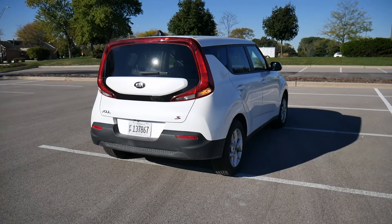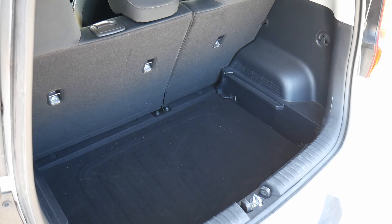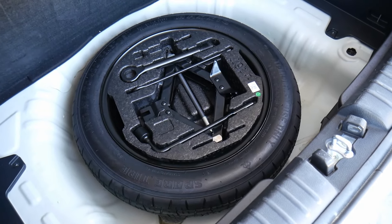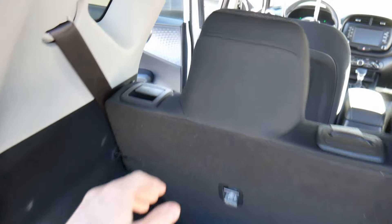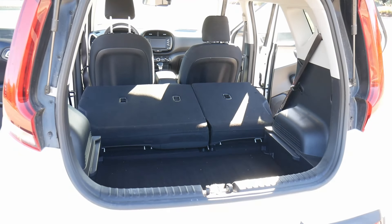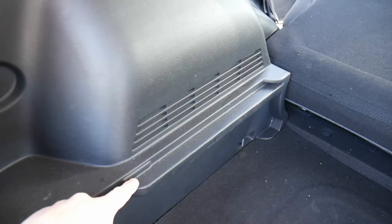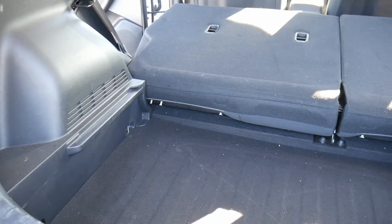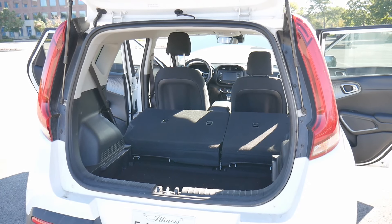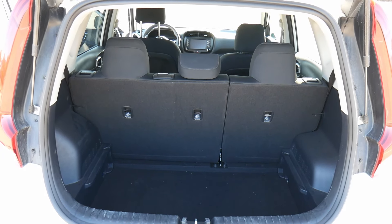Opening up the hatch, there's a decent amount of cargo room — enough for suitcases, groceries, and daily odds and ends. Underneath the floor there is a spare tire, which is a big thumbs up since several recent Kias I've driven don't have one. The rear seats fold down easily by pulling up on little tabs, almost effortlessly, giving more space for larger items. It looks like the rental might be missing a privacy screen that would create a flatter surface across the entire rear.